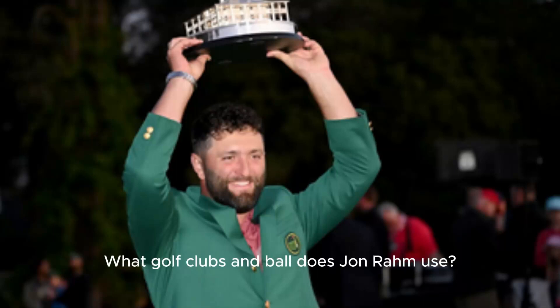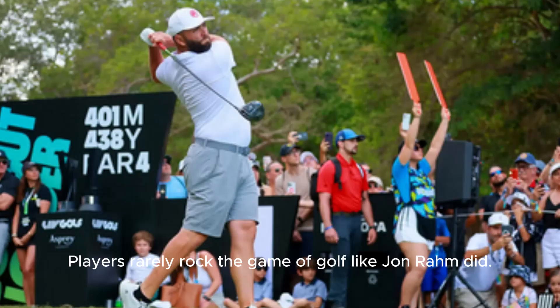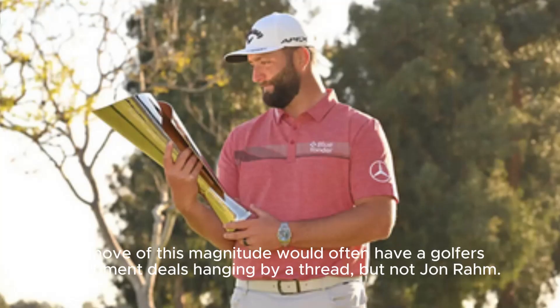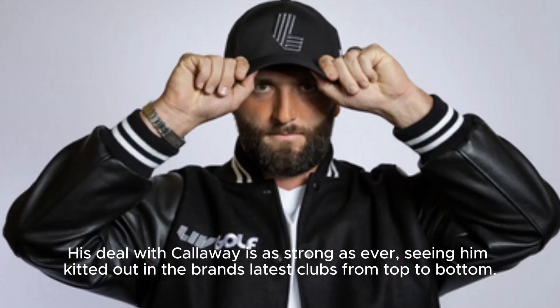What golf clubs and ball does Jon Rahm use? Our in-depth review of what's in the bag of the two-time major champion for 2024. Players rarely rock the game of golf like Jon Rahm did. His announcement that he'd be joining LIV at the end of the 2023 season came as a surprise to many, but his deal with Callaway is as strong as ever, seeing him kitted out in the brand's latest clubs from top to bottom.